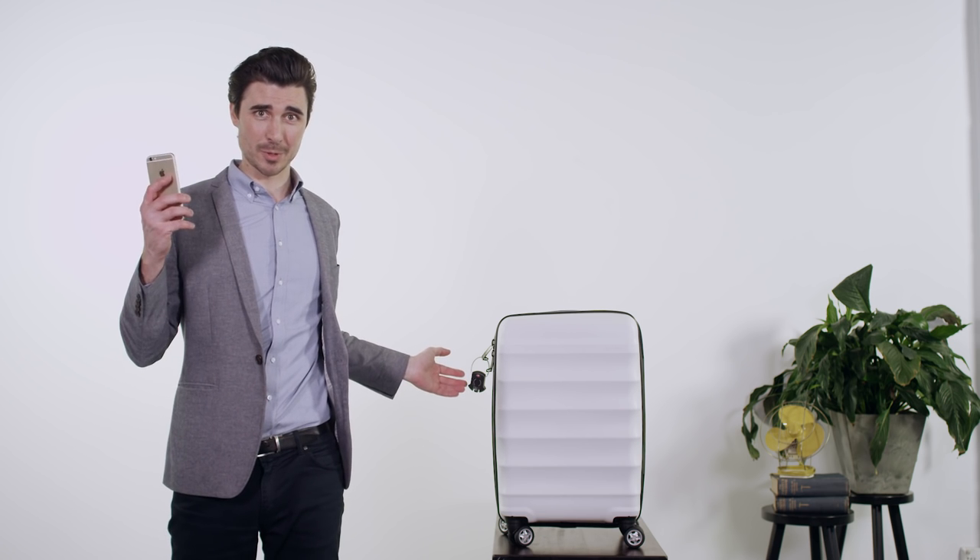A lock with customisable security settings. This AirBolt opens whenever my phone is within Bluetooth range. Or maybe you don't trust anyone in your life — that's fine. The settings on this AirBolt require me to enter a password into the app. Or maybe your AirBolt's been stolen — that's fine too, because you can set your AirBolt to activate an alarm when it moves too far away from your phone, or you can activate the alarm manually.